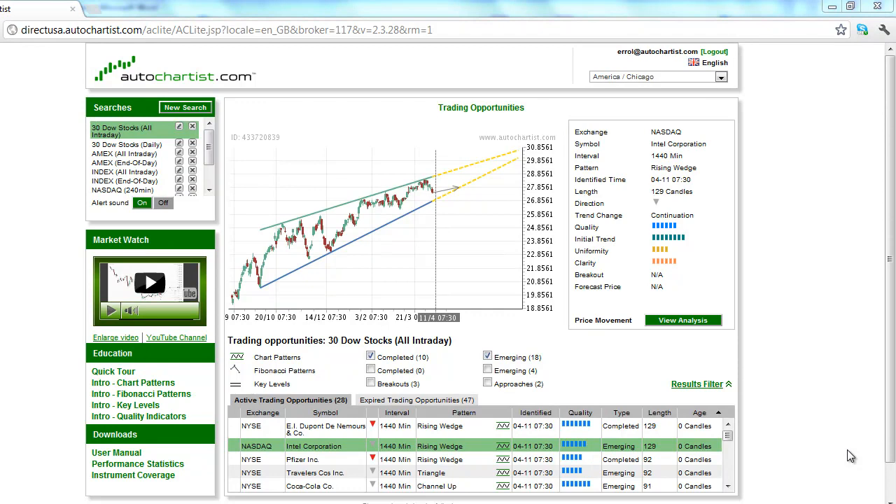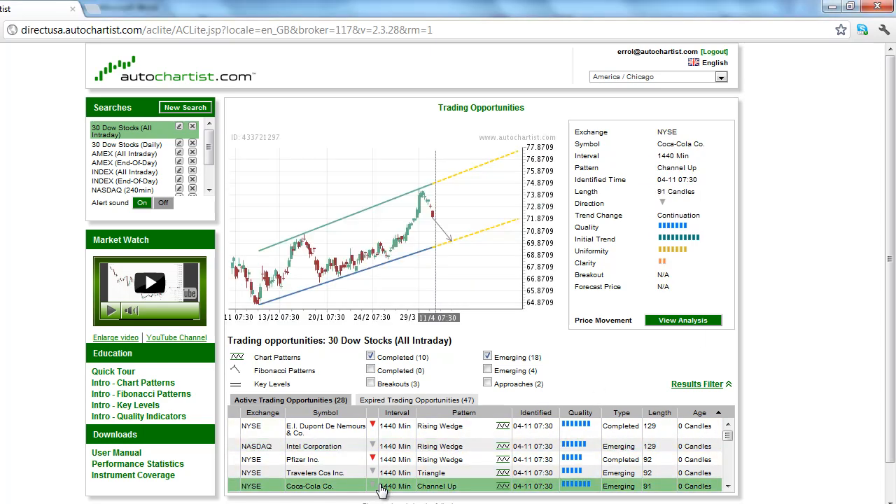This is today's Autochartist stocks to watch for Wednesday, April 11, 2012. U.S. equity markets are expected to open higher this morning based on the stronger overnight trade in the indices. Since equity markets tend to follow the indices, we're looking at emerging markets this morning rather than completed chart patterns. Based on this assessment, Intel and Coca-Cola are two markets we have decided to focus on today.